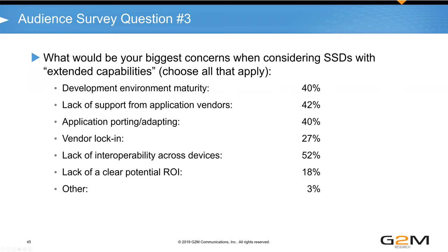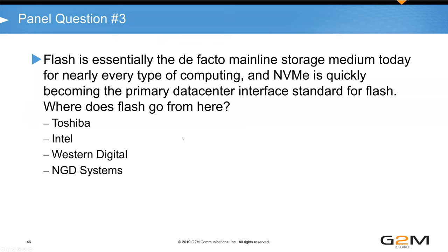The final audience survey asks: what would be your biggest concern when considering SSDs with extended or advanced capabilities? The final panel question: Flash is essentially the de facto mainline storage medium today for nearly every type of computing, and NVMe is quickly becoming the data center interface standard. Where does Flash go from here? Matt Hallberg from Toshiba: it's more a question of where Flash doesn't go. All major Flash suppliers are continually driving for denser Flash — 64Gb dies are long gone, one terabit dies are being announced, and there's TLC, QLC, and discussion of PLC at Flash Memory Summit.